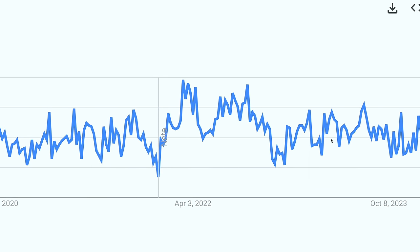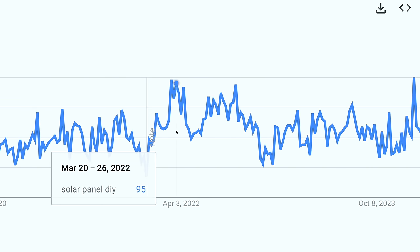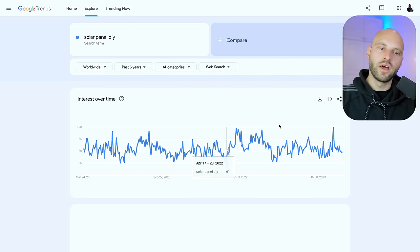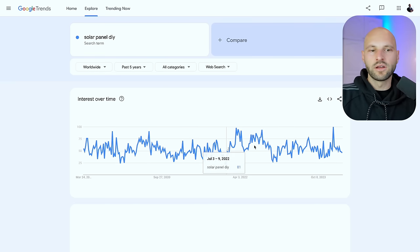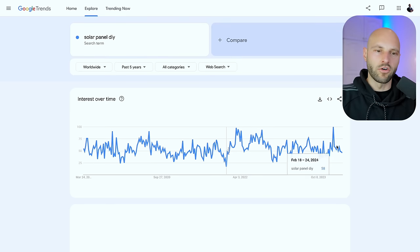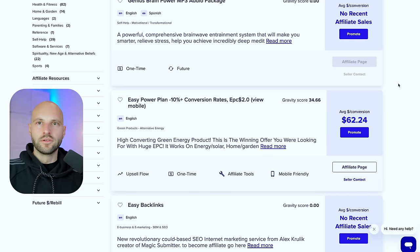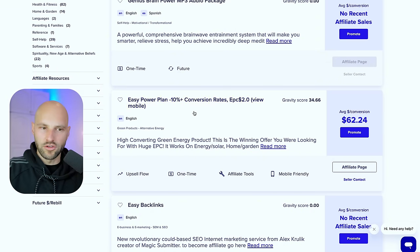From the graph we can see that the searches are fluctuating — peaks and falls — but it's not dropping and it's not climbing steeply. It's a kind of stable graph, which means we have a consistent audience that can potentially click our links. This was the first component: finding a high-converting underground offer. Very few people are promoting this offer, and we have confirmed there's an audience for it.